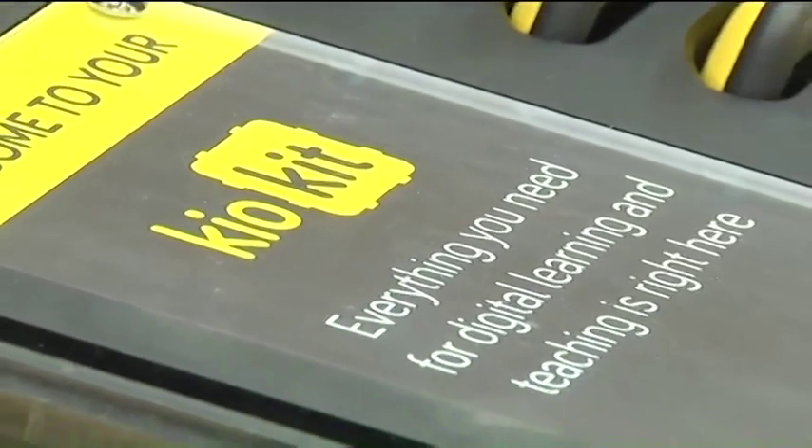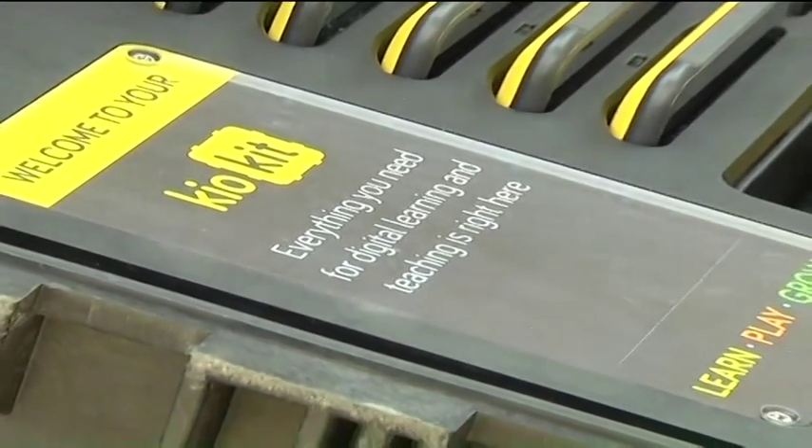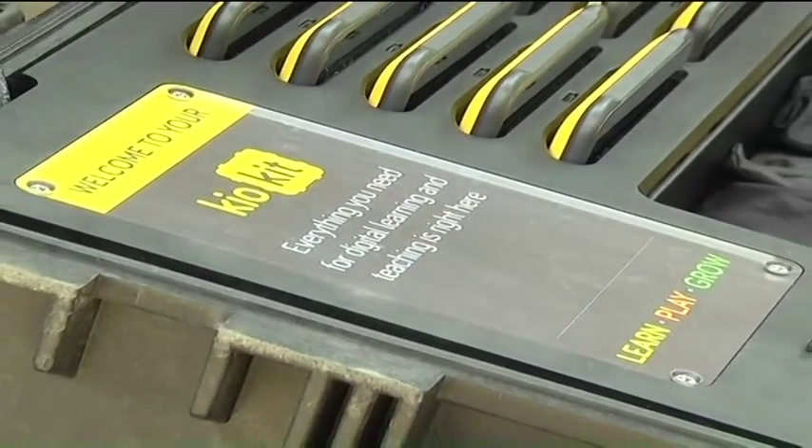The tablet, known as KIO, is contained in a suitcase kit that acts as a charger when the KIO tablets are being stored.